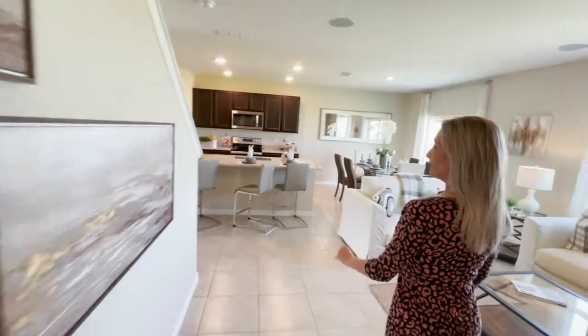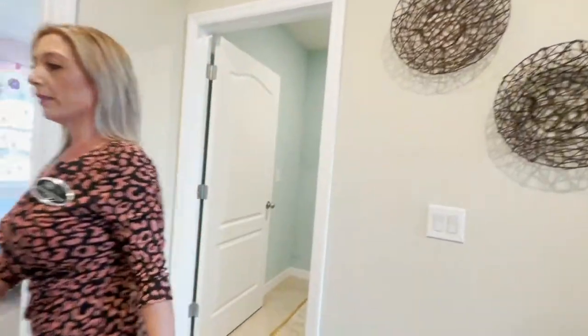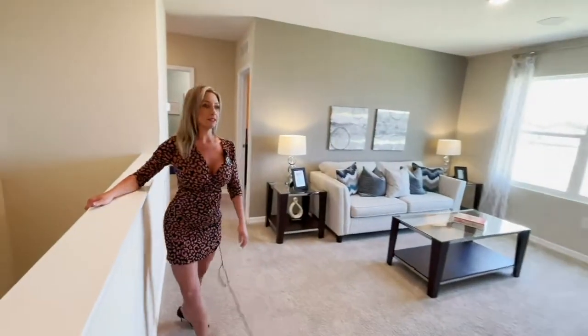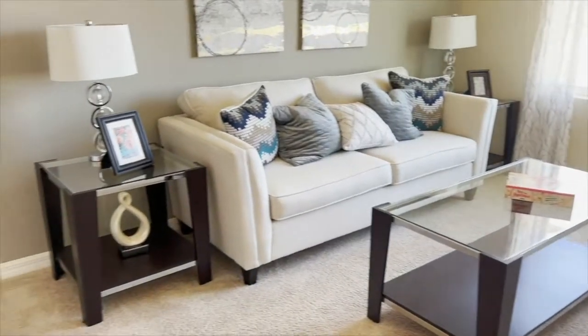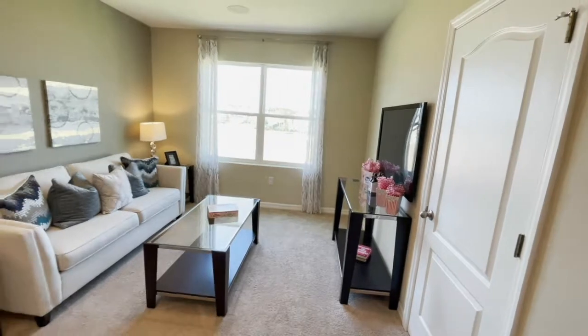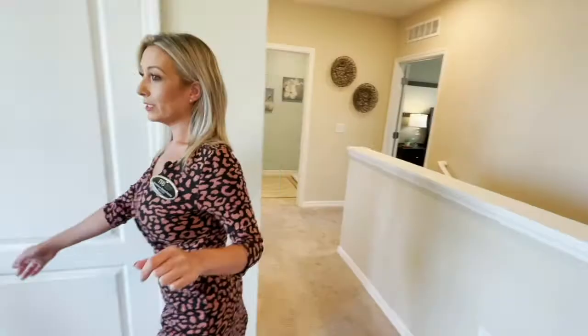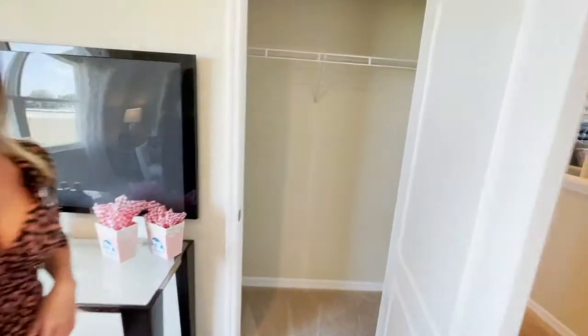Now I'm going to take you guys upstairs. First, up here we have a loft area. This is an open loft with a window right outside to look at the lake, the pool, and all the sunshine that's coming through the window. In this loft area, there is also another closet.